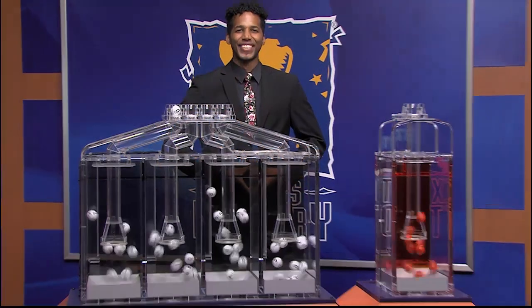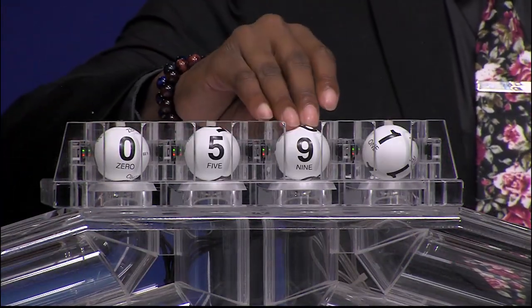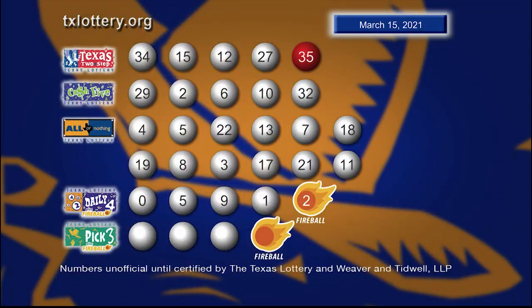Now let's get ready to play Daily 4 with the newest feature, Fireball. And those numbers start with 0. Next number is 5. That's followed by 9. And the fourth number is 1. And the Fireball is 2. Here are your winning Daily 4 numbers plus Fireball.